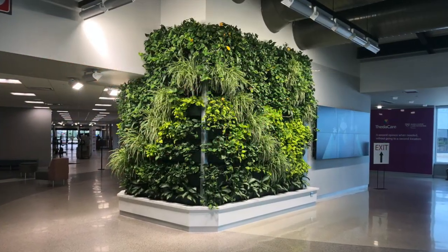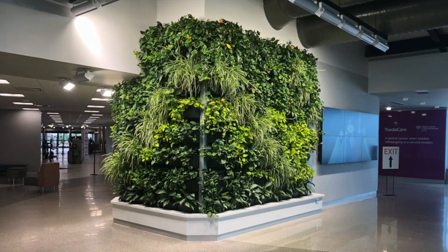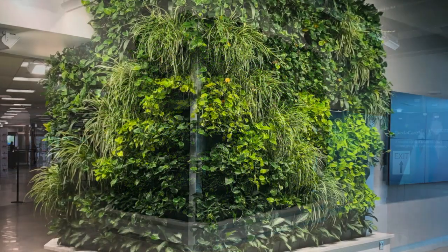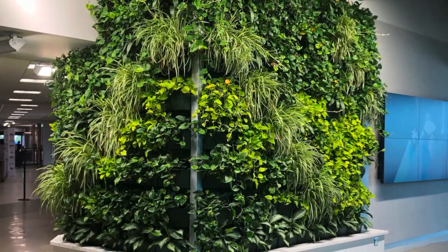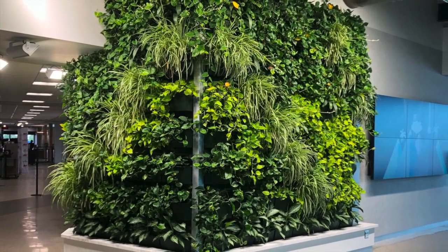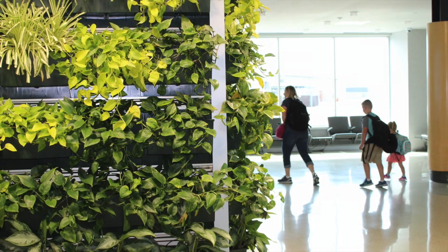Bringing beauty and calm, the new checkpoint features a three-sided, 276-square-foot green wall. Completed in August 2018, the living wall at ATW covers three sides of a structural wall plus a wrapped corner.